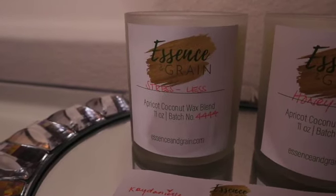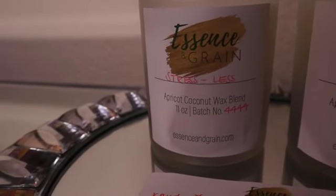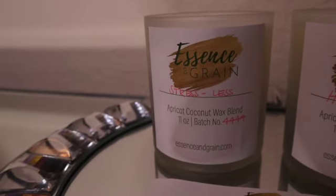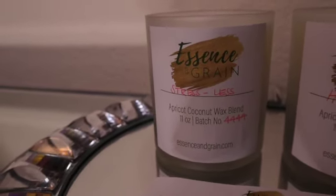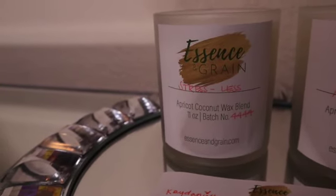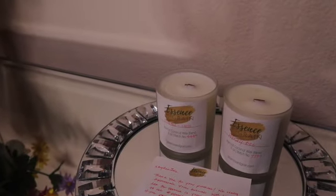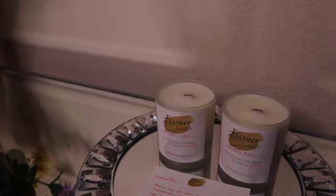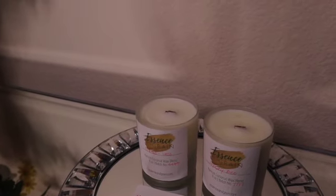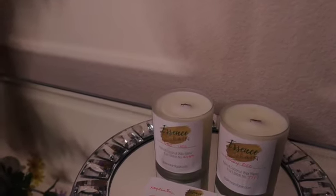Both waxes have a higher fragrance load, meaning the wax Essence and Grain uses allows whatever fragrance is included in their candles to be smelled more. I picked the Stress Less candle because work has been very stressful lately and I wanted something I can come home, light, and de-stress with. I feel like this candle can help me do that.